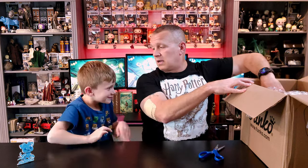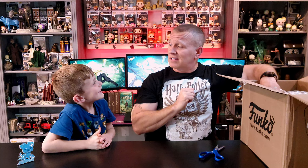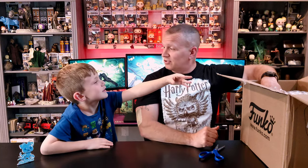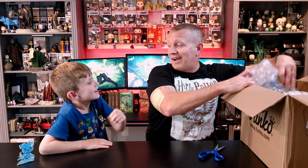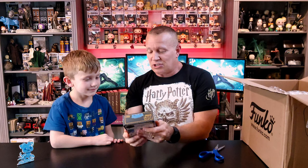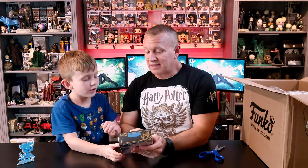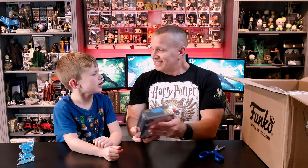There's a surprise in here for you — we're going to do this my way this time. I know you like to pick things out, but there's a surprise in here. Can you tell me who this is? The otter. Yeah, this is Hermione Granger's Patronus — she's an otter.